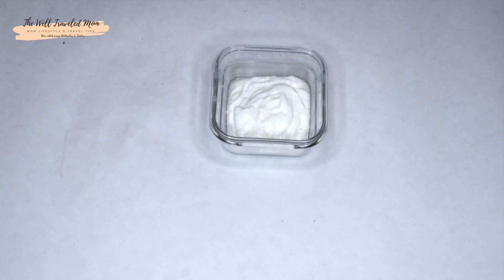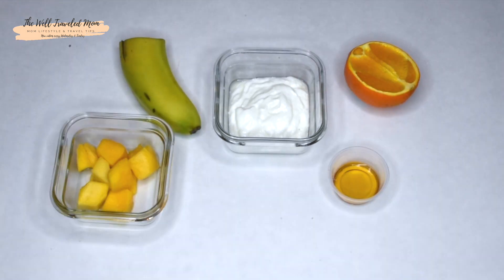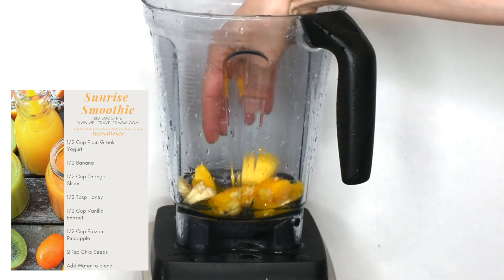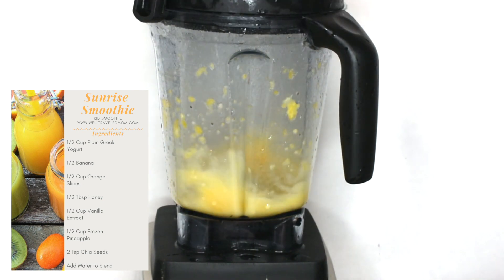This is the sunrise smoothie because it helps give your little one that energy they need right in the morning from the potassium in the banana. But it also includes Greek yogurt, which is actually a higher source of protein than milk, and helps with the development of bones, muscles, skin, and hair.